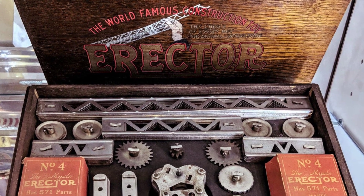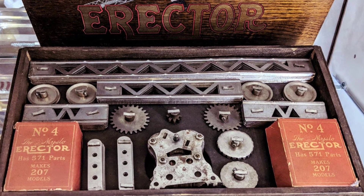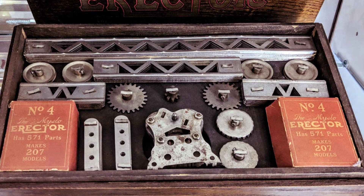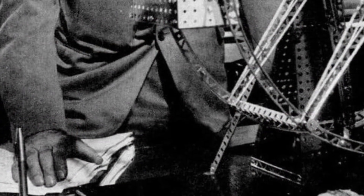These vintage erector sets are still popular and can be used to build everything from mini roller coasters to motorized robots. You can see several different old sets from throughout the 20th century.